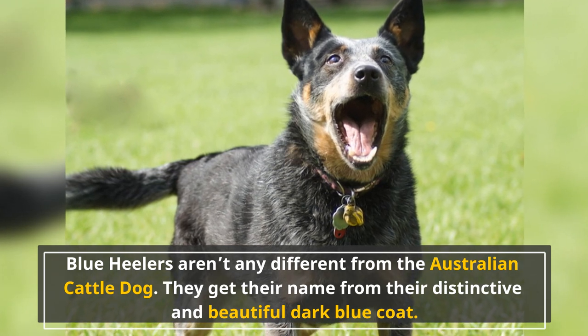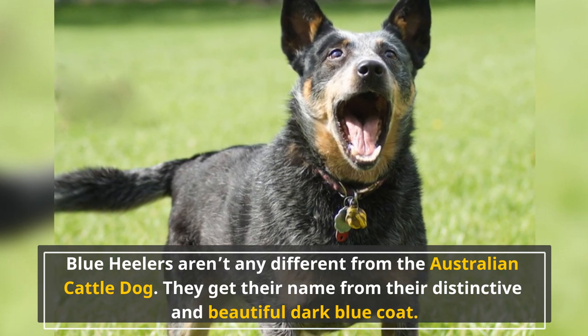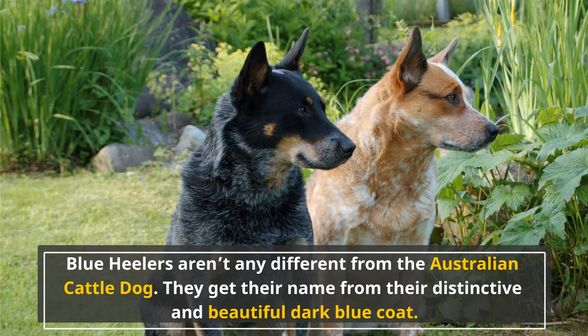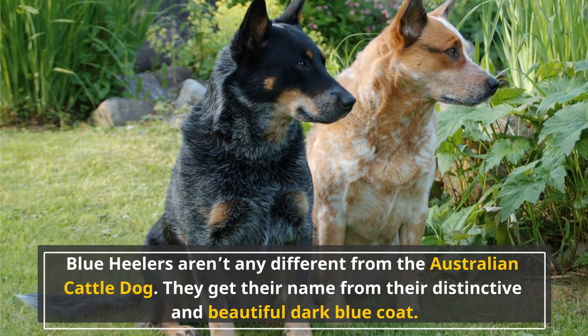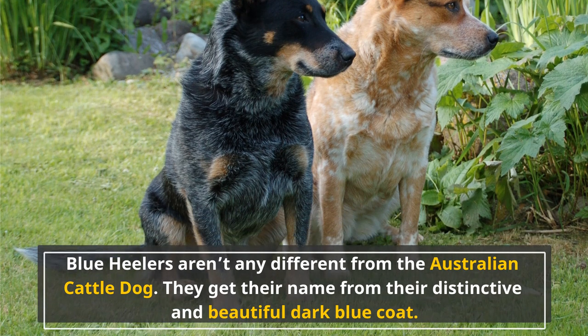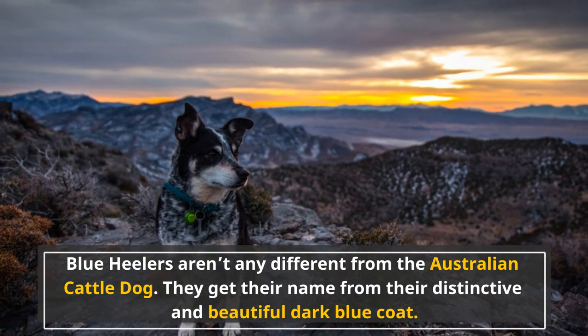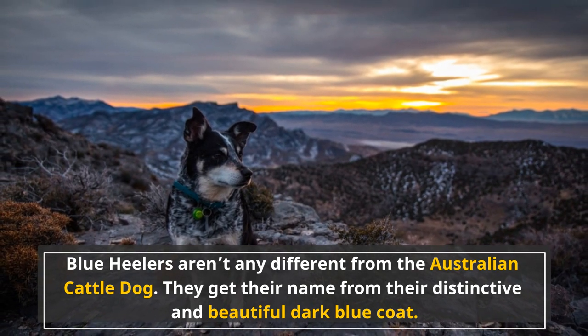Blue Heelers aren't any different from the Australian Cattle Dog. They get their name from their distinctive and beautiful dark blue coat. In some rare cases, their coat might come in red, and people would start calling these guys Red Heelers. While Blue Heeler is a more common nickname, they're all the same and share similar features.